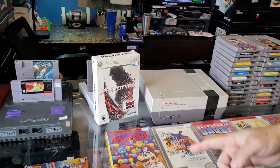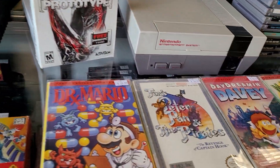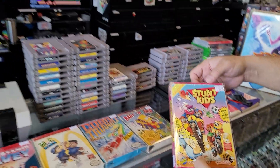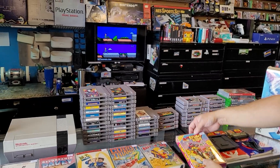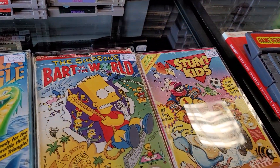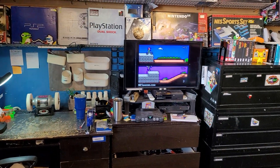We've got some awesome boxed NES games here. We've got Stunt Kids — check that out. Oh, is that what's playing on the TV? That's exactly what's playing on the TV. It looks like Excitebike Extreme. That's it.